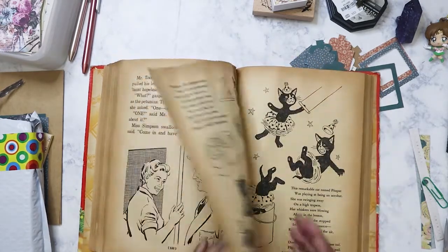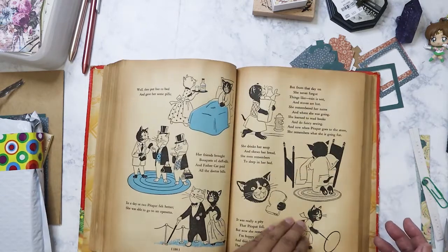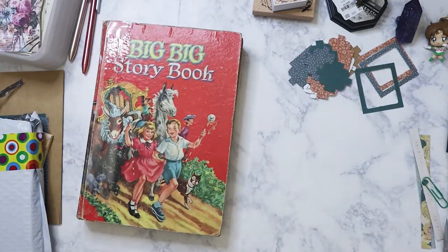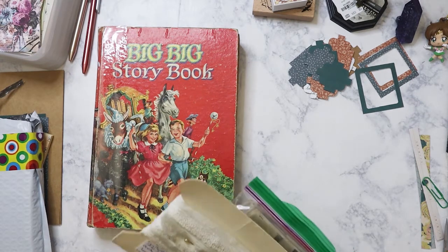Even the ladies at the cashier were shocked at how cheap the book was — $2.50. They were asking me what I was going to do with it, and I told them I was going to use it for a junk journal, which they were pretty excited about because they don't like seeing books go to waste or thrown away. They thought it was a great way to use an old book.